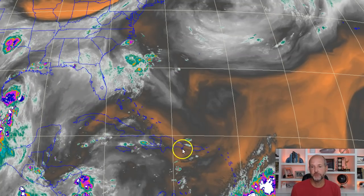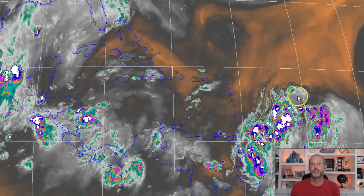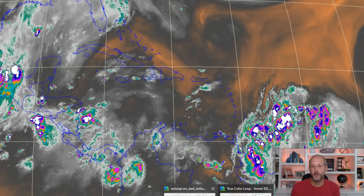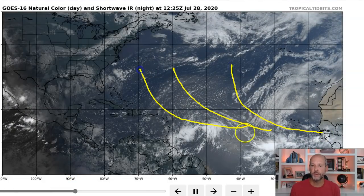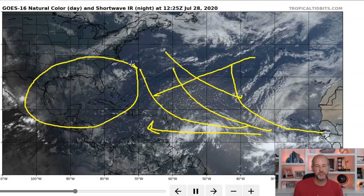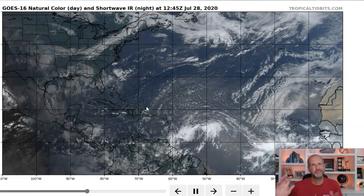How far north and west it gets really depends on where the circulation forms. There are a couple of possibilities — the system could stay further south and be more of a Gulf Coast threat. If you're on the Gulf Coast you really need to pay attention to this, because the further west it gets the less opportunity it has to recurve. When these things first come off the coast of Africa way out here, I don't get too worried because there are tons of opportunities for recurvature. But as it gets closer to the US, those options start coming off the table.